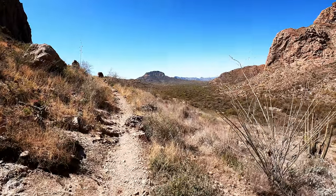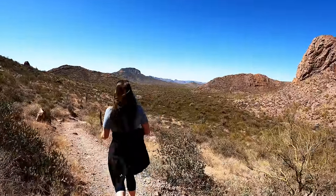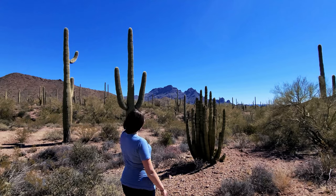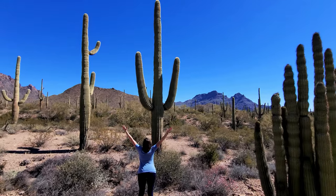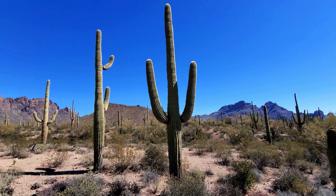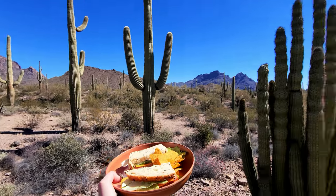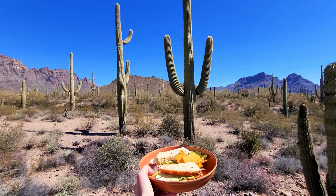We found a little pull-off on the loop for a quick lunch with our cooler — there's not a lot of food options out here in the middle of nowhere. And I found my perfect saguaro cactus right in front of me — your stereotypical, perfect saguaro cactus. We're going to have lunch right next to it. It's a beaut!